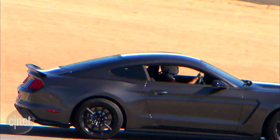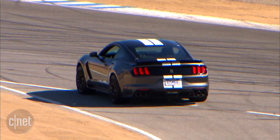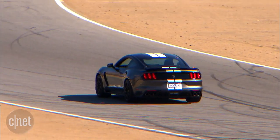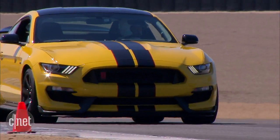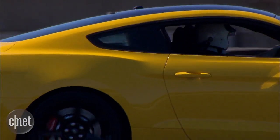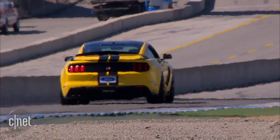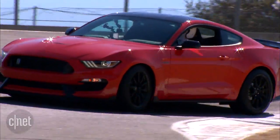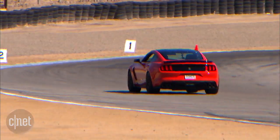I was expecting a beast of a car, but the Shelby GT350 turned out to be completely manageable. Rolling out in Laguna Seca's pit lane, I could easily modulate the power in first gear for a gentle start. Flooring it up the track's main straight and rowing through the gears from second, third, and up to fourth, I easily hit 100 miles per hour at turn one. The grip was amazing, making the GT350 feel less like a muscle car and more like a nimble sports car.